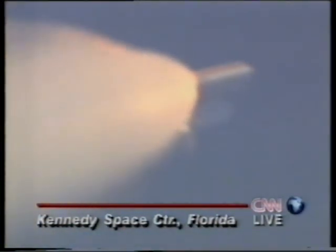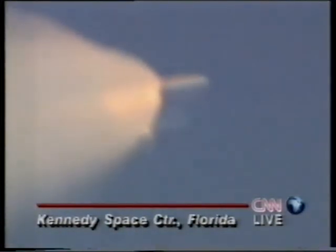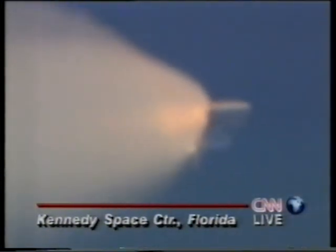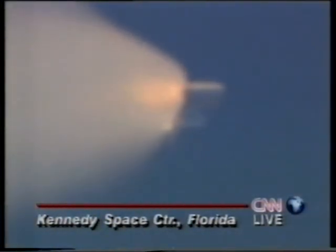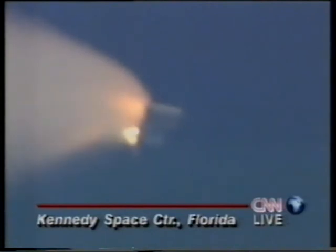One minute, 40 seconds into the flight, Columbia already 15 miles downrange from the Kennedy Space Center, 18 miles in altitude, traveling at 2,300 miles per hour. 15 seconds away from solid rocket booster separation, followed 10 seconds later by the ignition of Columbia's orbital maneuvering system engines.